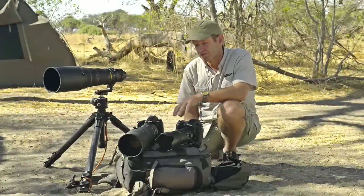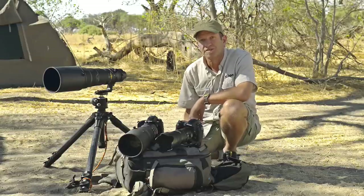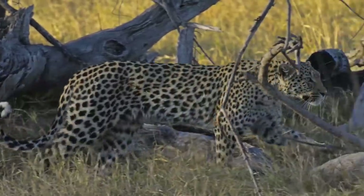Hi, I'm Chris McLennan. I'm currently on safari in Botswana. I'm just going to run through the kit that I carry with me in the vehicle while on safari. The wildlife opportunities out here are absolutely incredible, so I need a good kit that I'm ready with all the time.